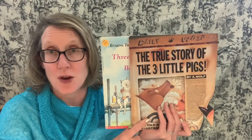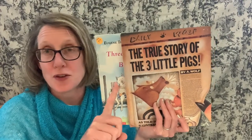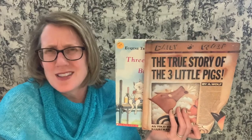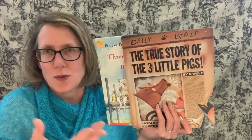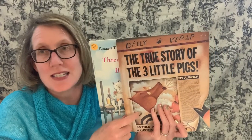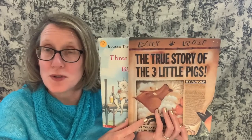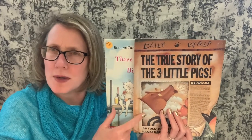Remember when we talk about author's purpose? You have the author's point of view — who's telling the story — and you have the author's purpose: why is the author telling you this story? What's their purpose? In this one it's to entertain, but you could also argue it's to persuade — that the wolf wants you to think about how nobody's ever heard his side of the story.